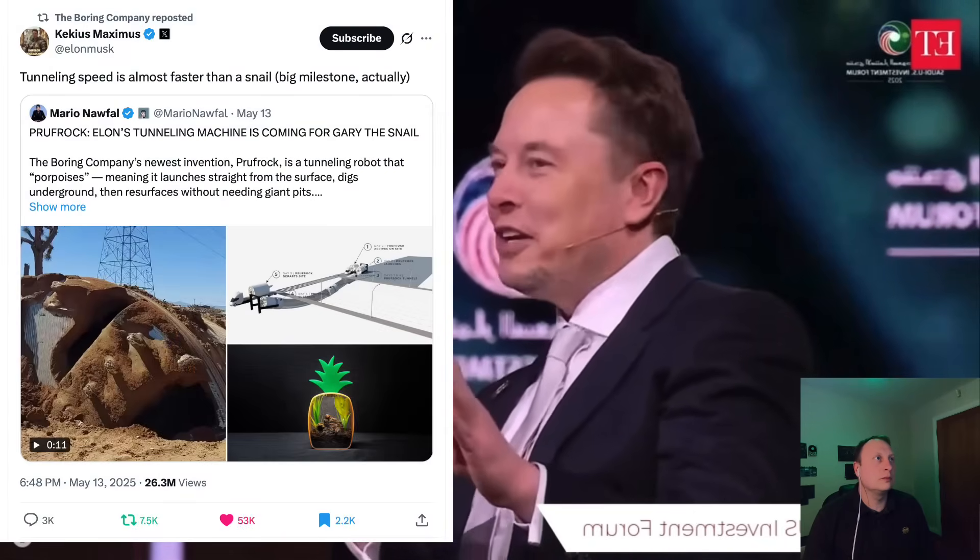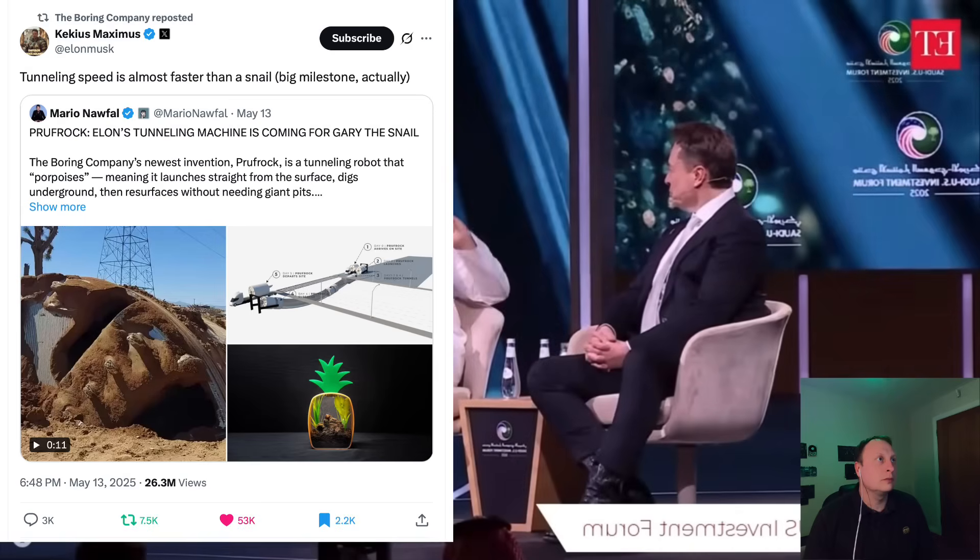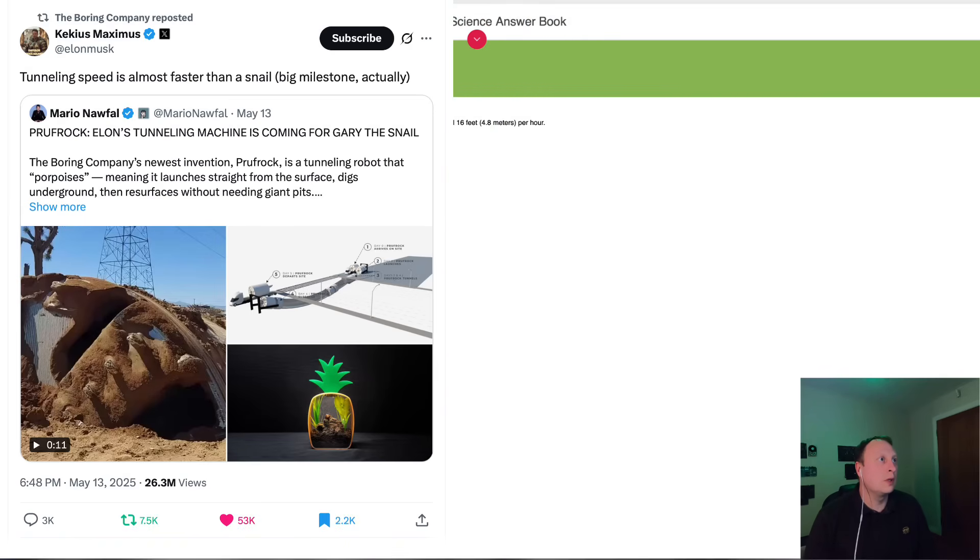Elon always says his joke: 'Tunnels are underappreciated.' It's not always a hit, but that's his vision and his dream.